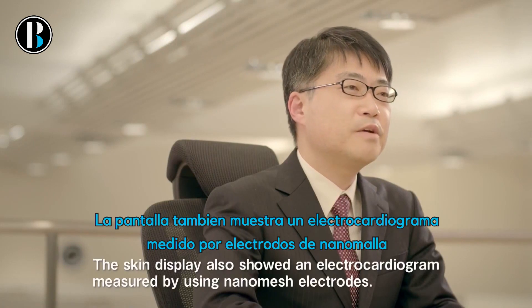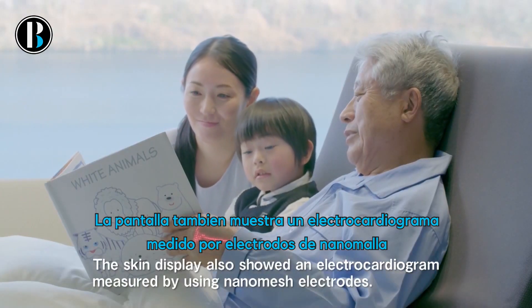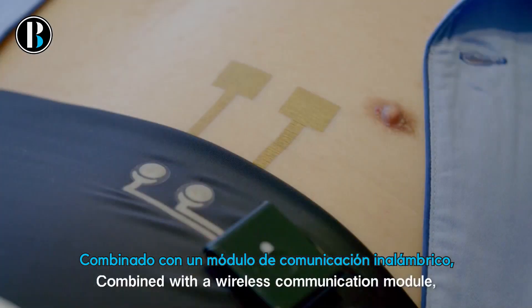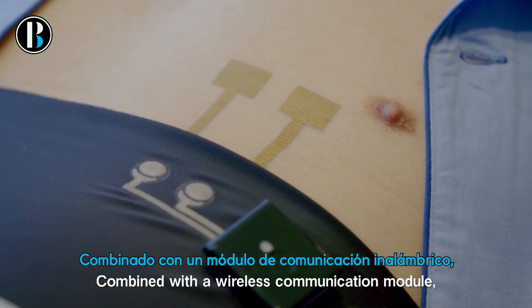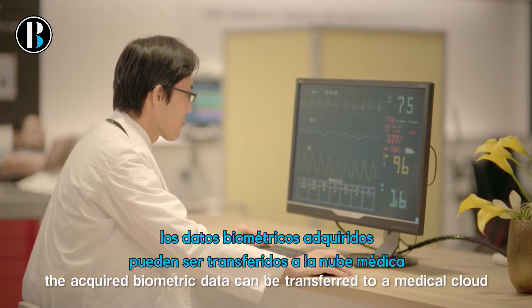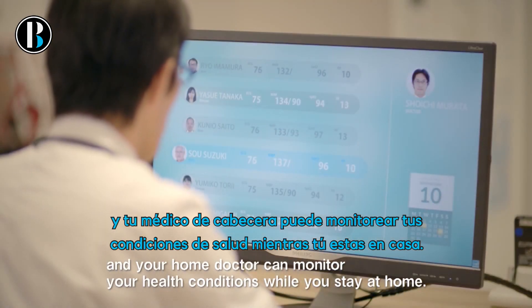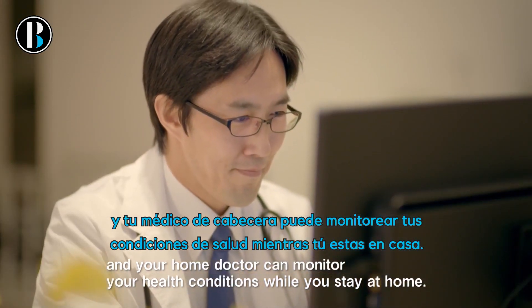The skin display also shows an electrocardiogram measured by using nanomesh electrodes. Combined with a wireless communication module, the acquired biometric data can be transferred to a medical cloud and your home doctor can monitor your health conditions while you stay at home.